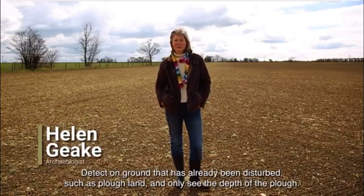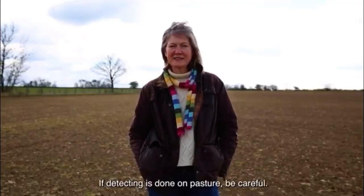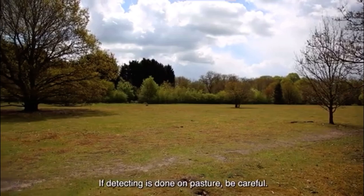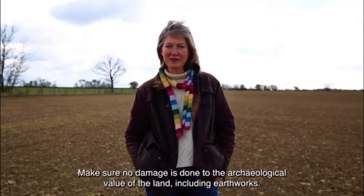Detect on ground that has already been disturbed, such as ploughed land and only to the depth of the plough. If detecting is done on pasture, be careful. Make sure no damage is done to the archaeological value of the land, including earthworks.